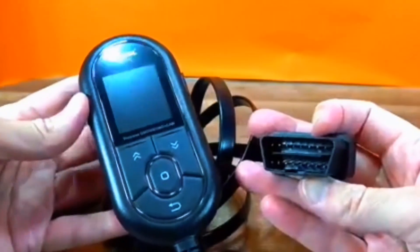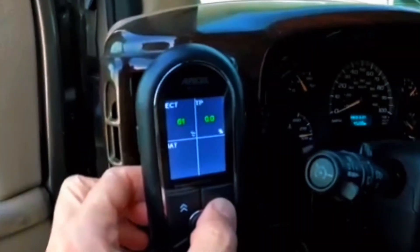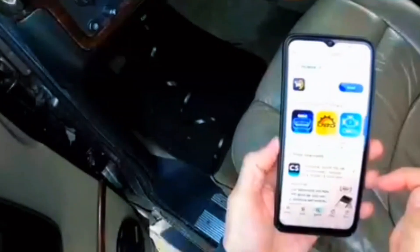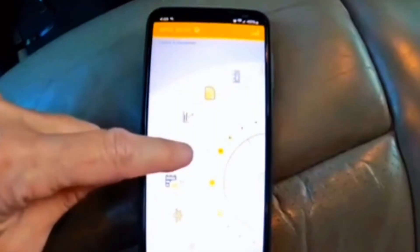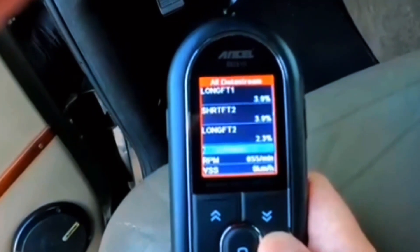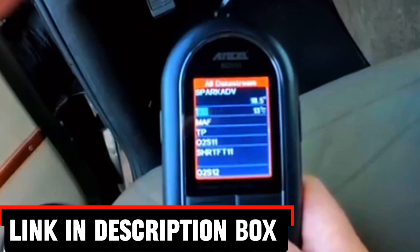In this video, we'll review the top 3 best OBD-II scanners, comparing their durability, design, and compatibility with different OBD-II scanners. By the end, you'll know exactly which OBD-II scanner is best for your needs. Link in description box below.